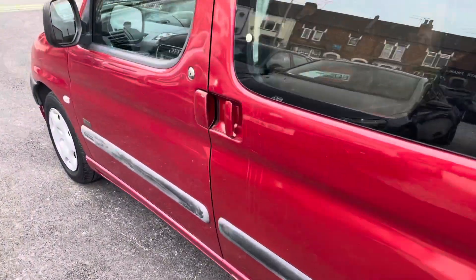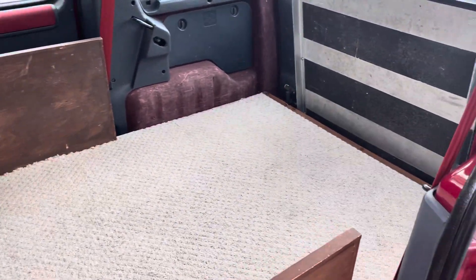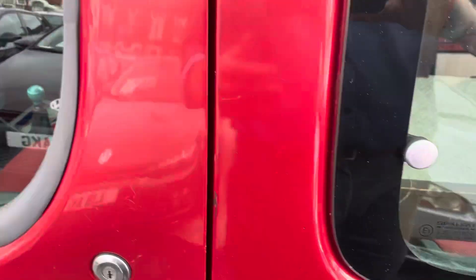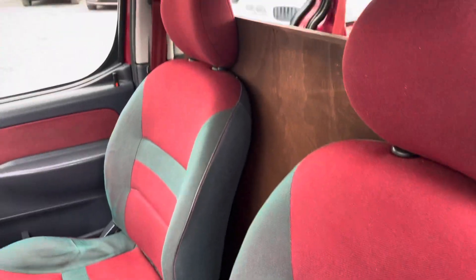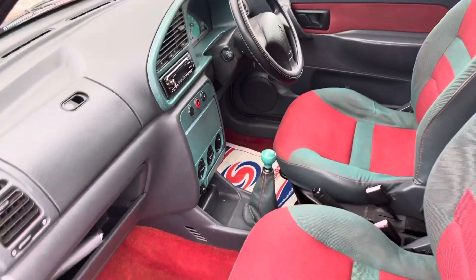It is absolutely immaculate inside — I can't stress that enough. The miles are mega, mega low. The interior is in great condition, everything works, and it drives absolutely lovely. Like I say, mega low miles.